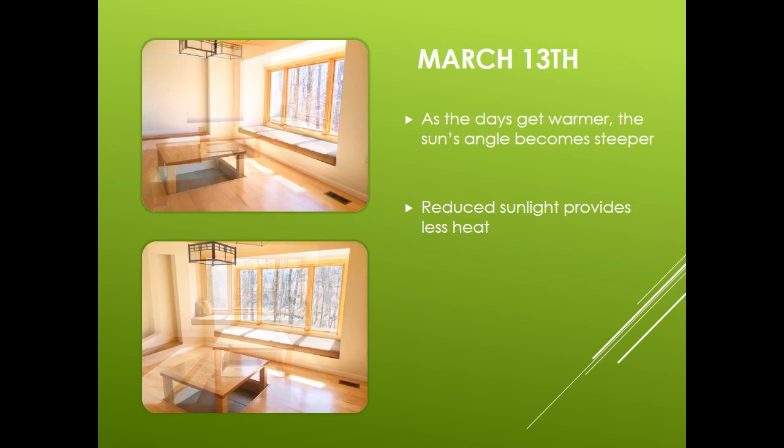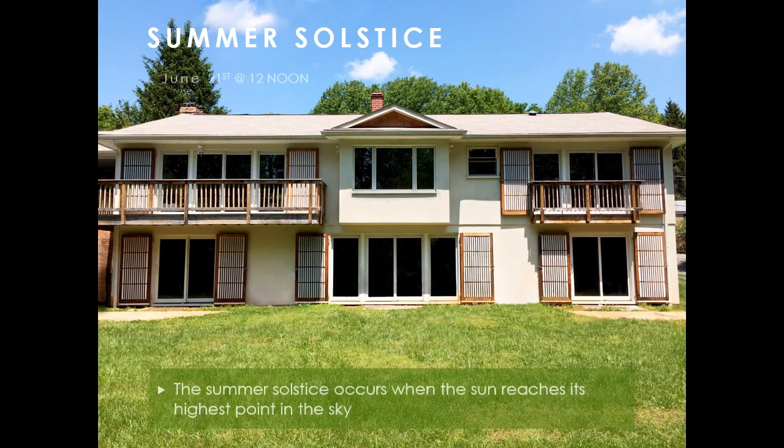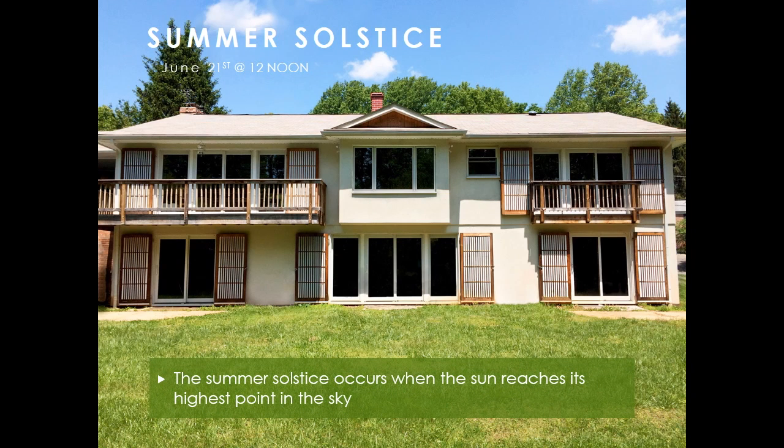As the days get warmer, the sun's angle becomes steeper, which reduces the sunlight that enters and generates less heat. This picture was taken on June 21st at noon. This is the longest day of the year and the sun is at the steepest angle in the sky. The overhang shadows are very long and the sun is not able to shine into the interior of the house.